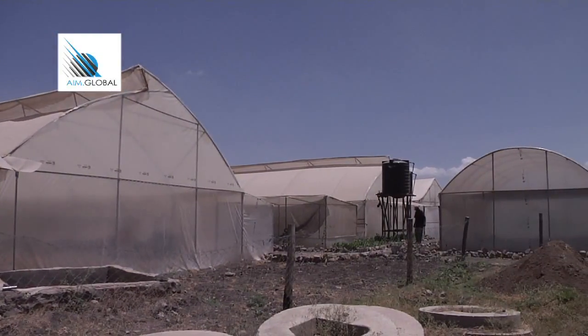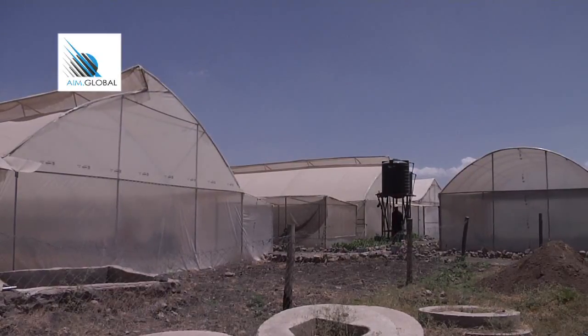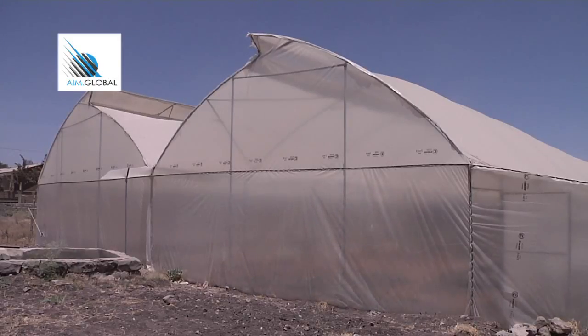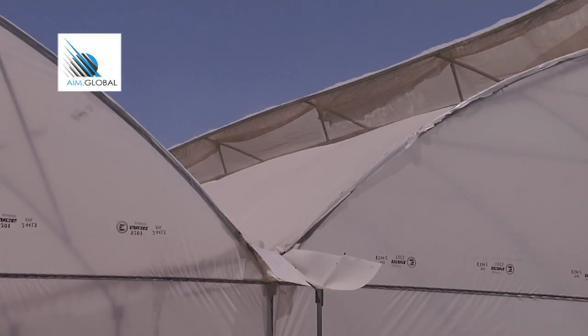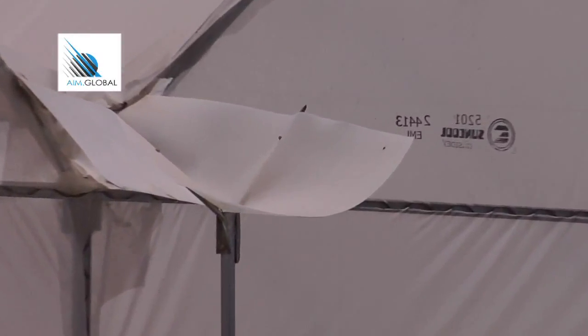In cases where there are many greenhouses built together, a gutter is recommended to collect water when it rains. This water is stored and may be used for irrigation, watering animals, or for a fish pond.